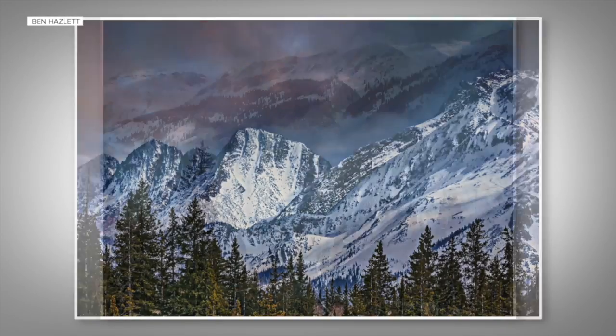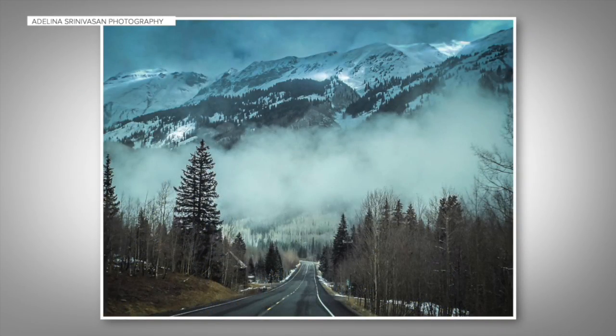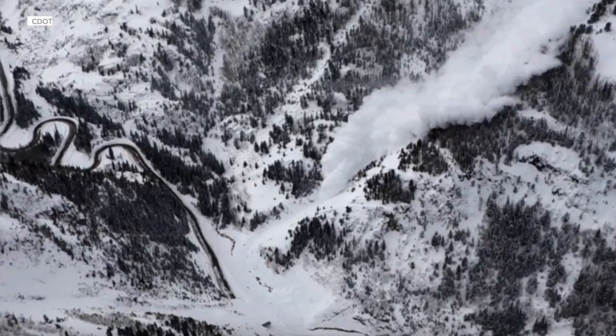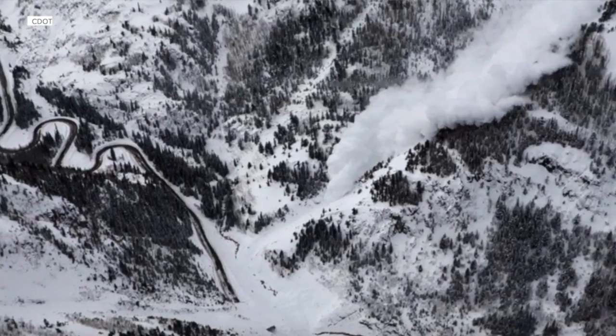For both its beauty and its brutality, the corridor is the stuff of legend. It has lots of history, and a lot of that history is tied to avalanche occurrences in that area.